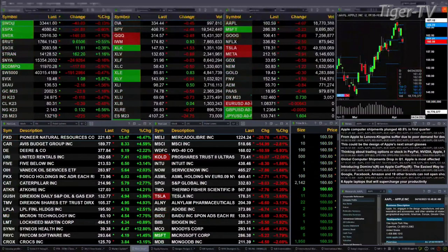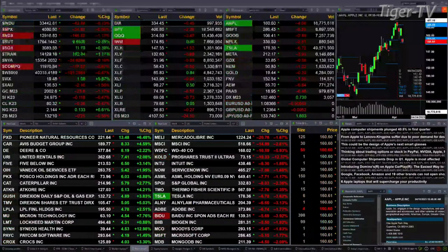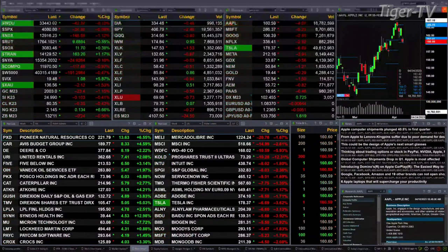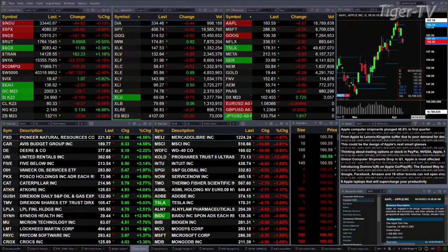Gold is off 24 bucks, trading at 2002, while Silver's trading at 24.97 — that's off 11 pennies. Light crude is off 37 cents, trading at 80.36. Natural Gas up 13 cents, trading at 2.14. The 30-year Treasury is off 24 ticks, trading at 132.11.